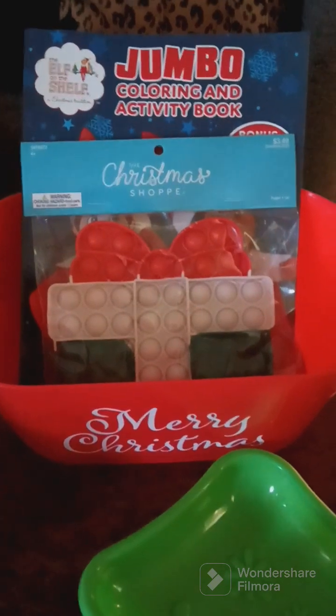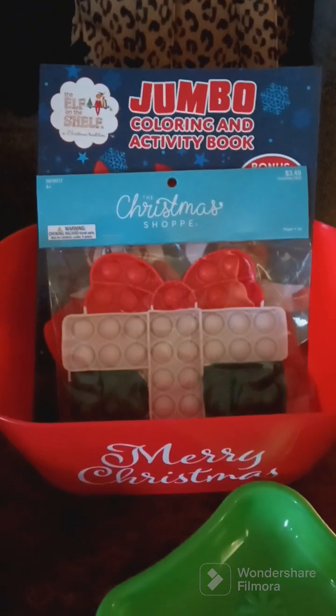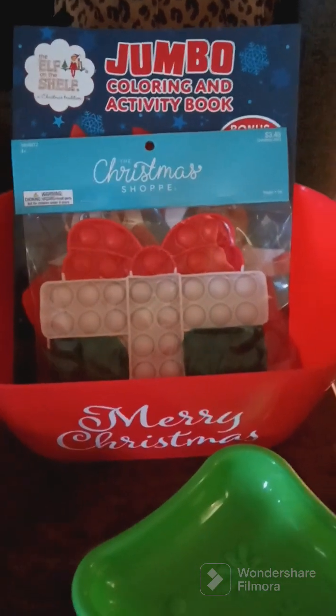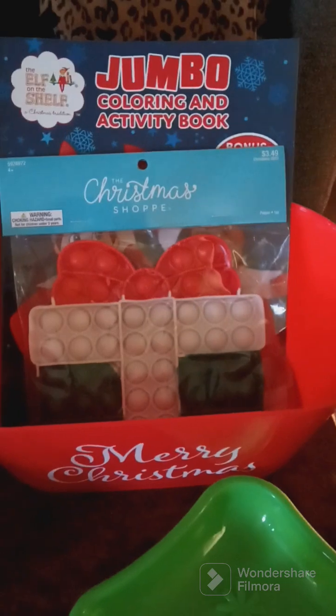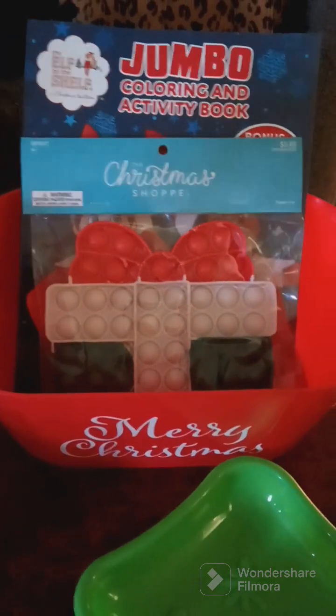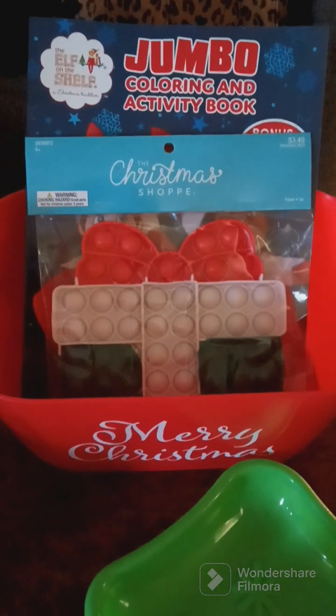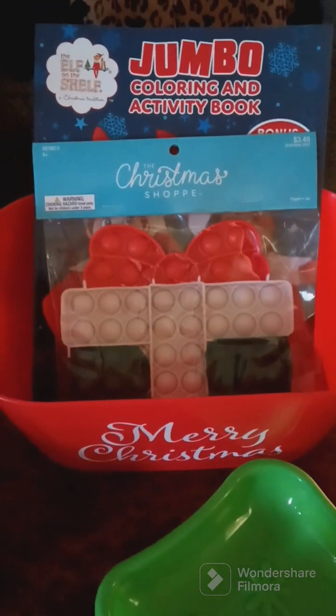This is my project that I'm working on for them — each of the kids have one. So far I got like a coloring book and then they got like a popper thing. I'm gonna put some more stuff in these for them, but at least I got started. If y'all like this video, please subscribe.